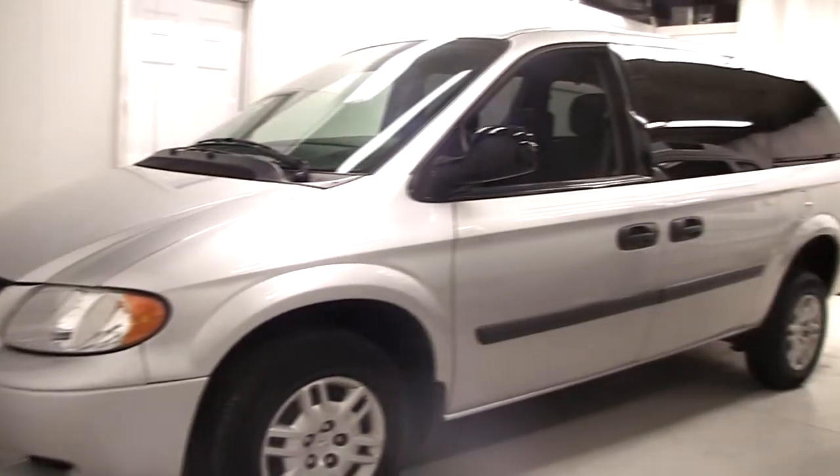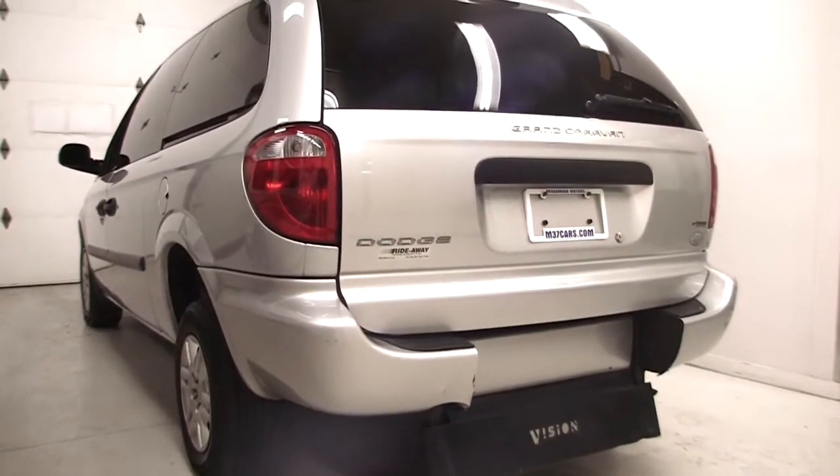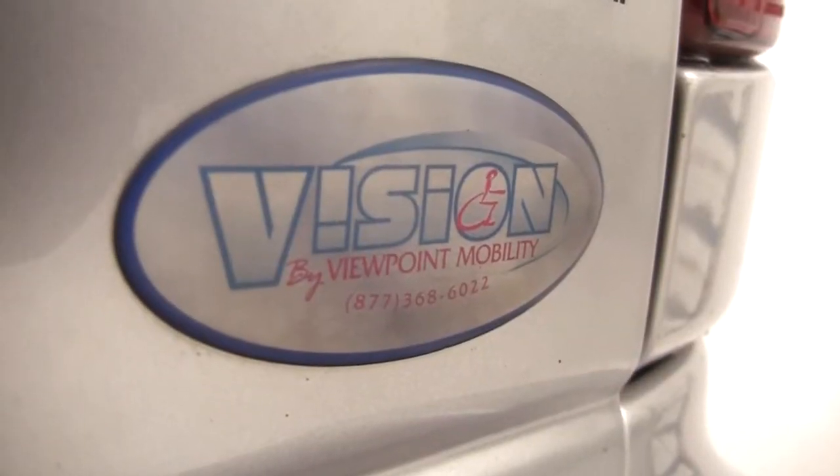Welcome to another Test Drive with Steve. Today I've got a 2007 Dodge Grand Caravan. This is a wheelchair accessible van. It's had a conversion done by Viewpoint Mobility.